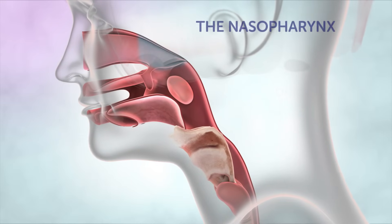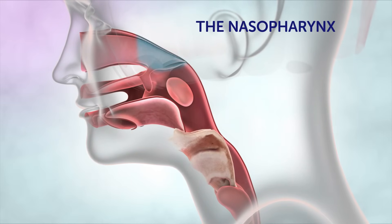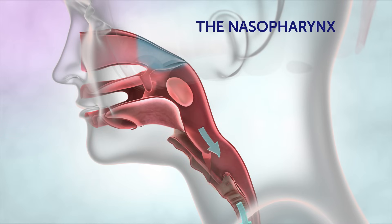At the top of the throat is the nasopharynx, or the back of the nose. When we breathe in, air passes through the nasopharynx into the lungs.